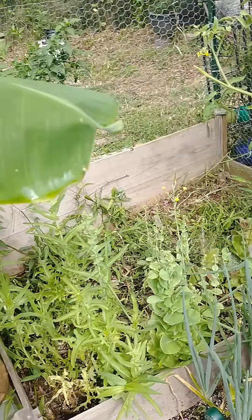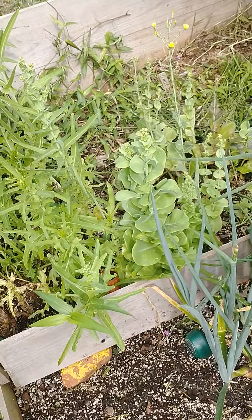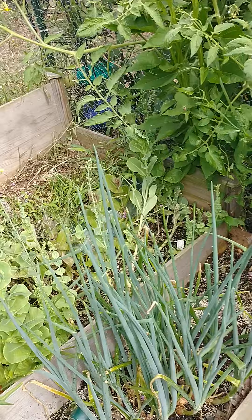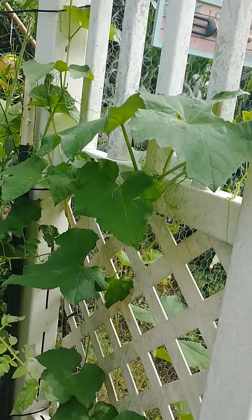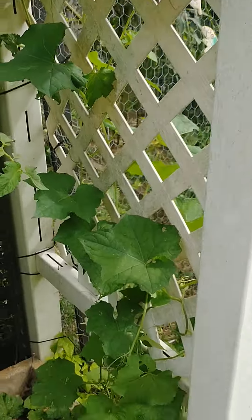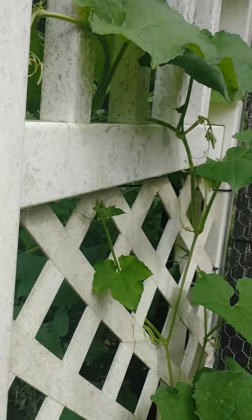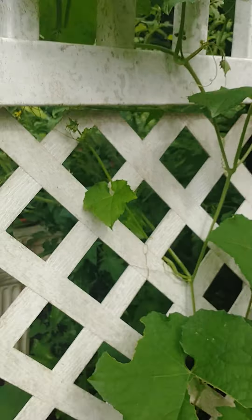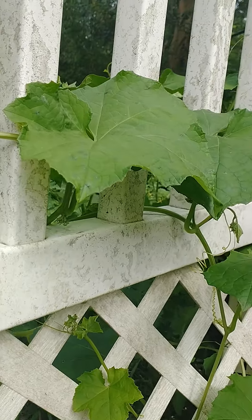The radish, like I told you last time, is going to seed. It'll start another crop, maybe in a month. The loofah sponges — see how much they've grown since the last video? They're all the way up the trellis, but they'll continue growing. They grow a very big vine.